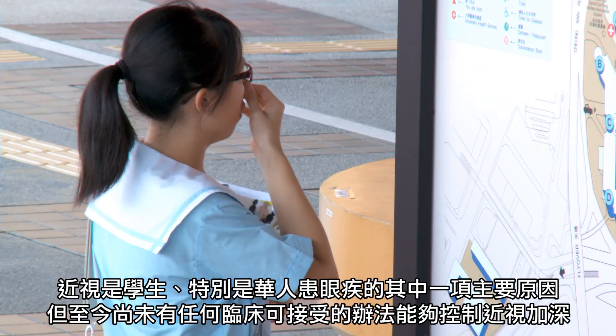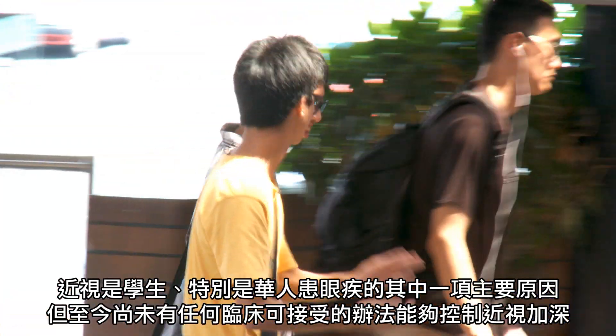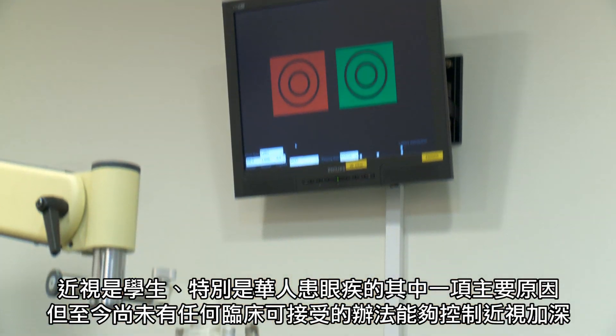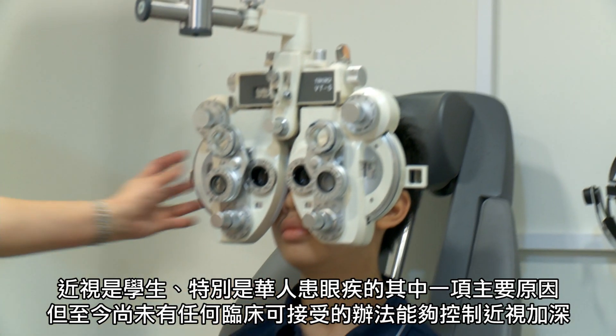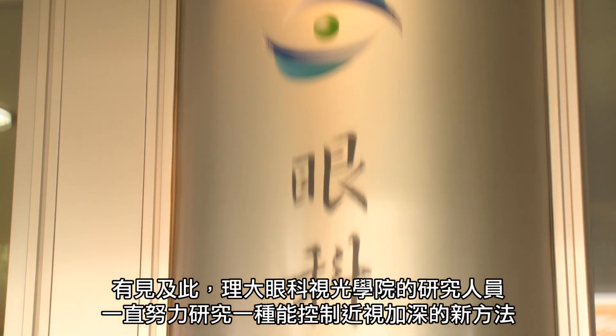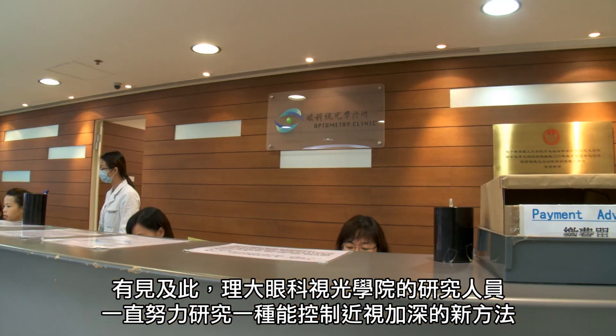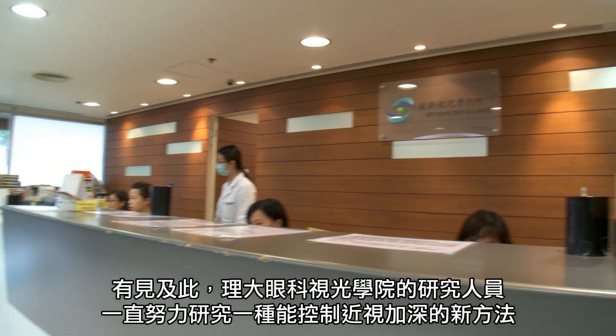Myopia is a major cause of oculomorbidity for schoolchildren, and especially for ethnic Chinese. But there is so far no clinically acceptable method to control the prevalence and progression of myopia. In view of this problem, optometry researchers of PolyU have been looking for a new method to control the progression of myopia.